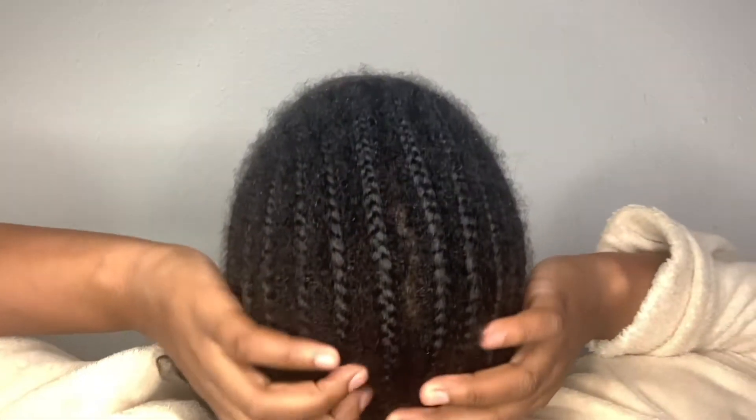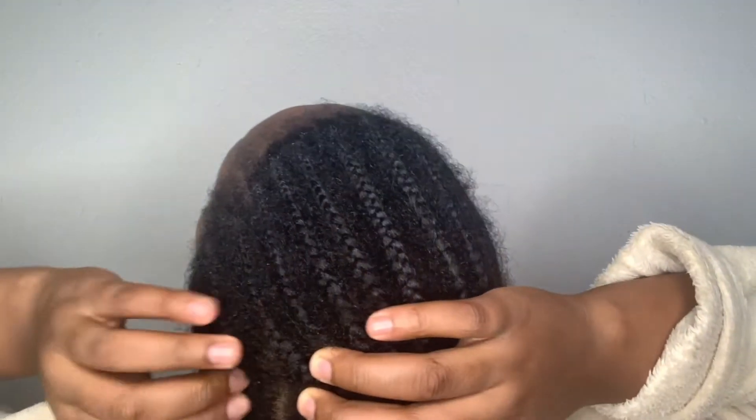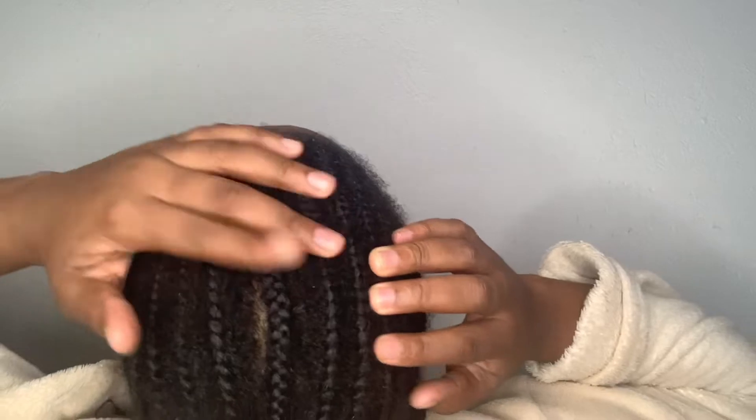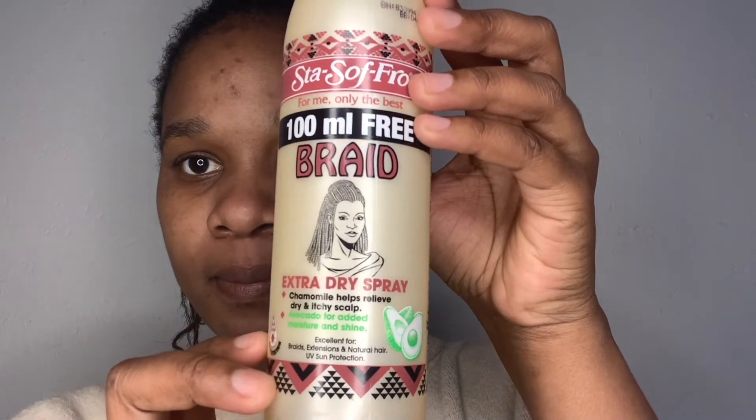Hello guys, welcome to my channel, it's your girl V. Today I'll be taking you guys through my hair journey on how I unplaited my three months cornrows — yep, it was three months.